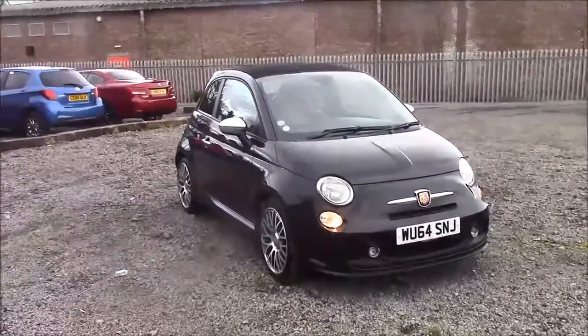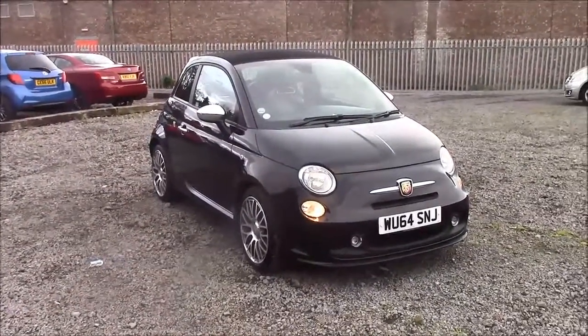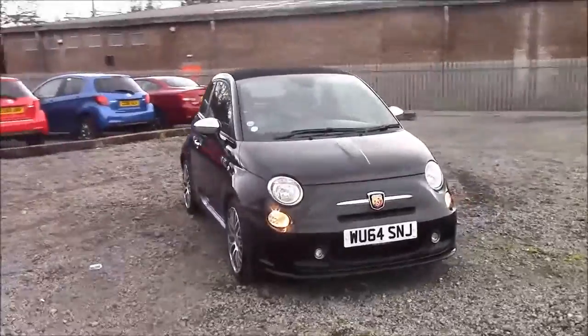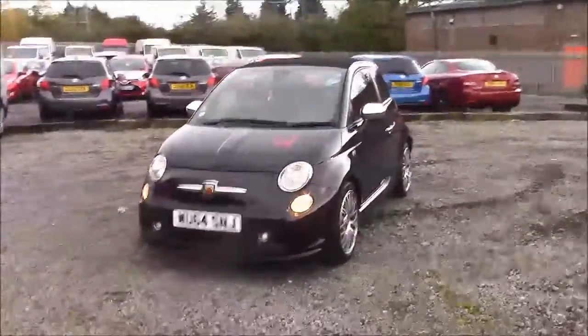Welcome to Wessex Garages here on Barnarth Road in Cardiff. Today we have for you a Bath 5002 Convertible. This car comes in black and has a petrol manual. I'm going to be giving you a tour of this vehicle today, but for more information or further specifications on this vehicle, please don't hesitate to click on the link in the video.